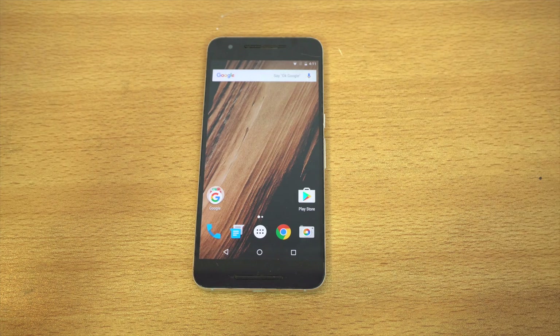Hey guys, so I just installed the Android 7.1.1 Nougat developer preview on my Google Nexus 6P. In this video, I'm going to be talking about my top 5 favorite features about this new 7.1.1 preview and also about Nougat in general.